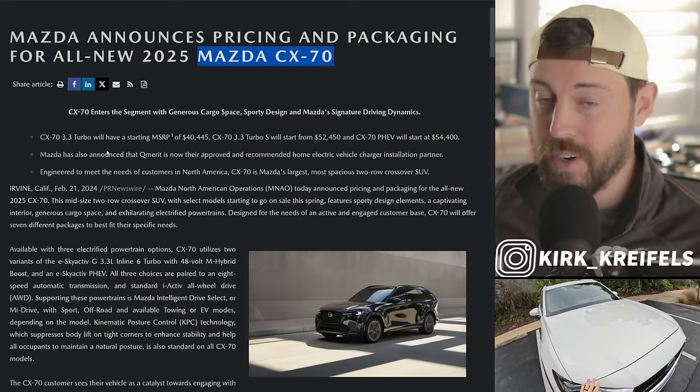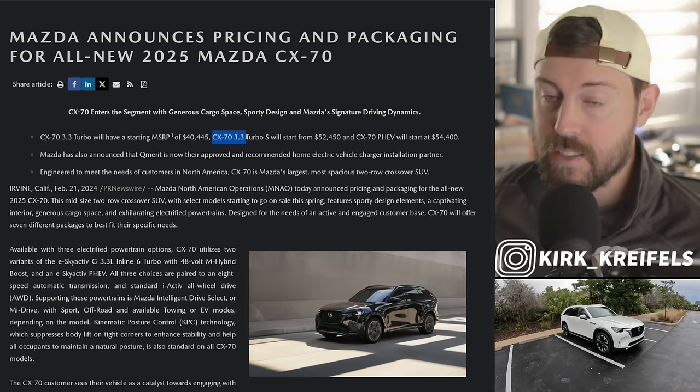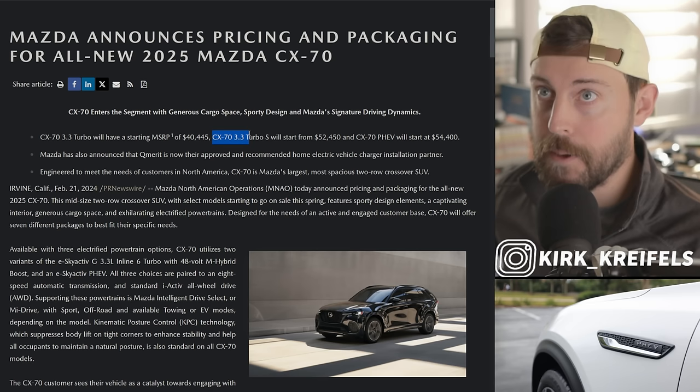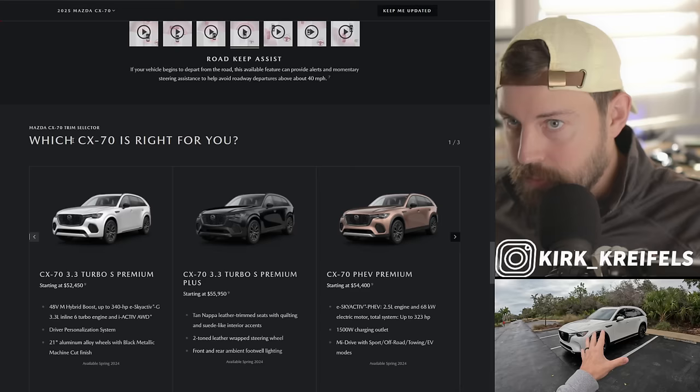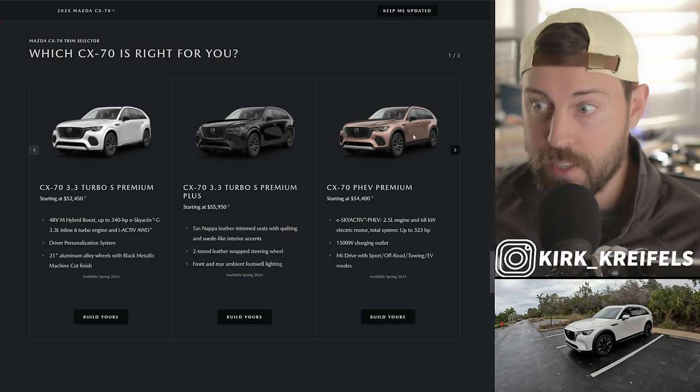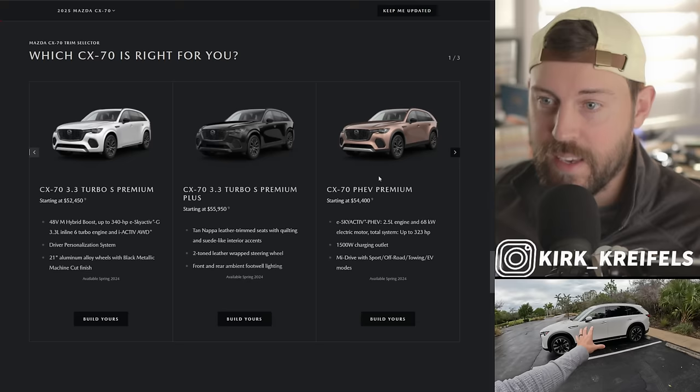The CX-70 3.3 turbo will have a starting MSRP of $40,445. The Turbo S starts at $52,450. And the CX-70 plug-in hybrid starts at $54,000. I just went to the Mazda CX-70 landing page and they've updated the pricing. We might have a new bronze color — I don't remember seeing this on the CX-90. I love that copper, that shiny penny color. I've reviewed the RX 500H and the copper crest as well, and yes, those colors are great.